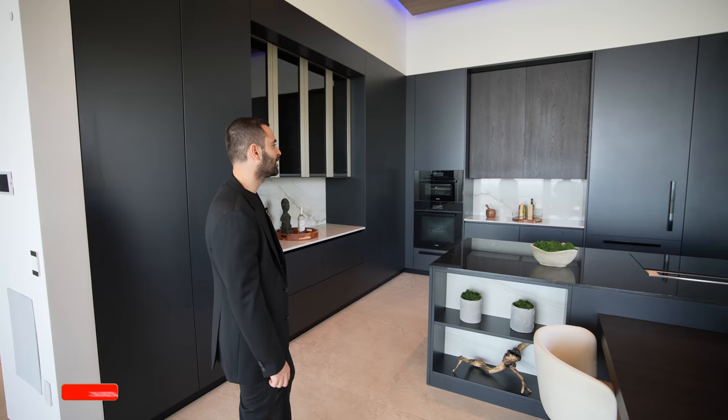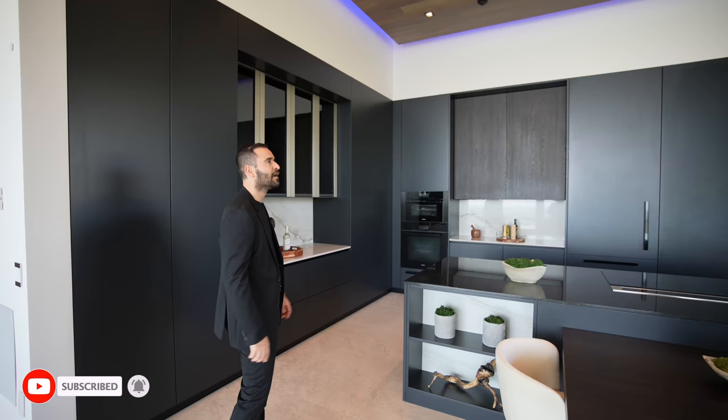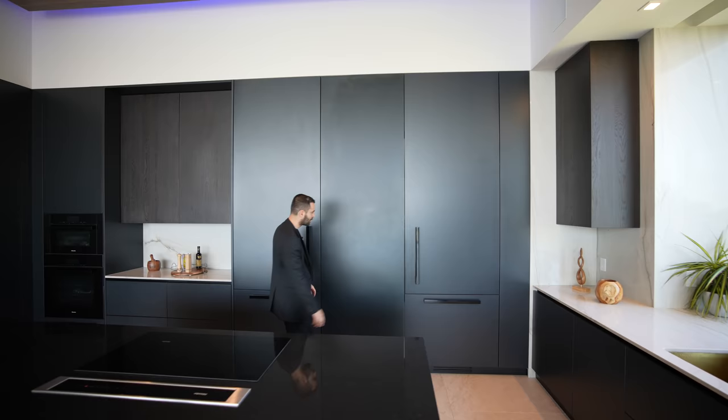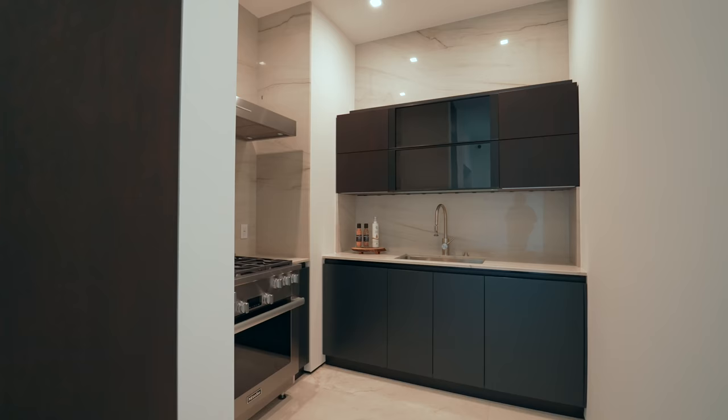Before we wrap up the kitchen, let's point out the ceiling — to bring some warmth to this kitchen area, they have a drop ceiling detail clad with beautiful wood, recessed lights, and LED lighting throughout. You may think that's it for the kitchen, but we actually have a hidden door right here that opens up to the back caterer's kitchen.